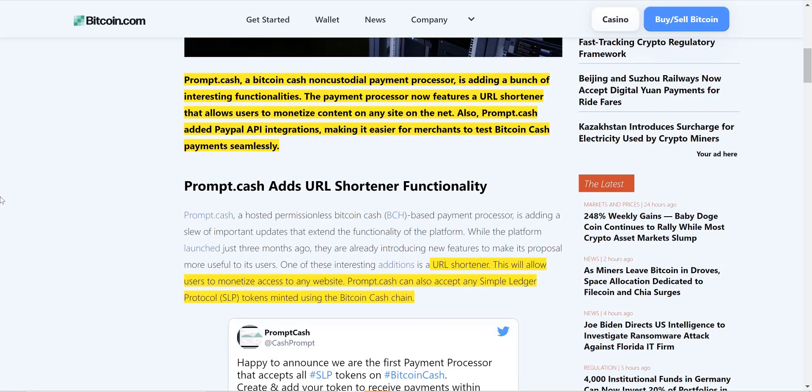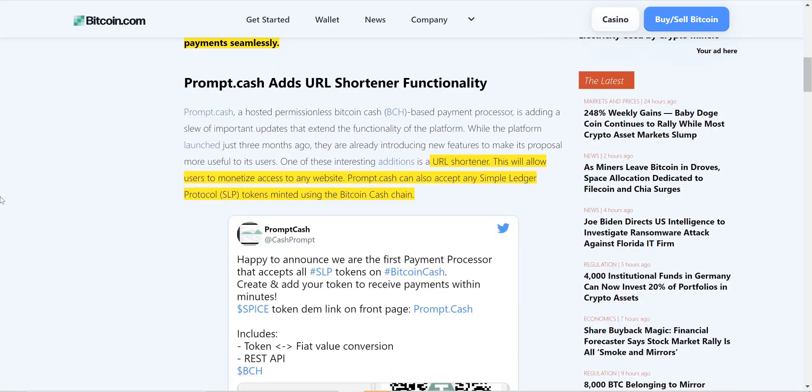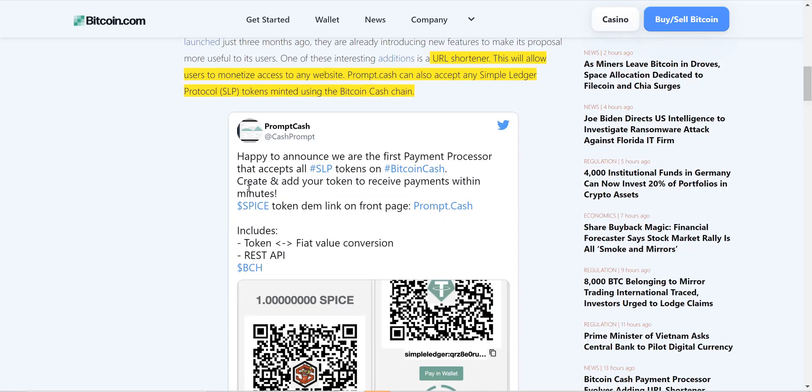This URL shortener will allow users to monetize access to any website. Prompt.cash can also accept any Simple Ledger Protocol tokens minted using the Bitcoin Cash chain.